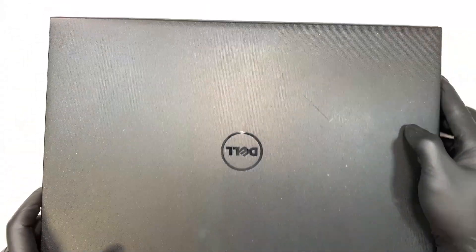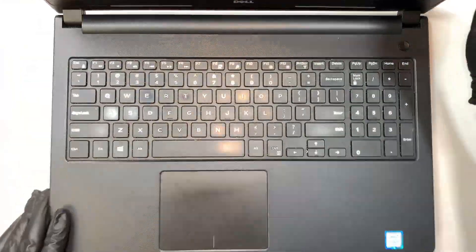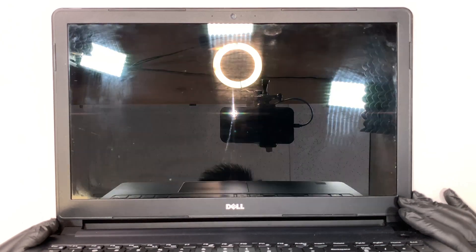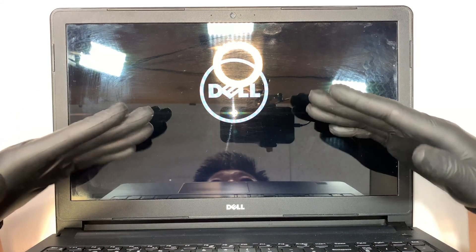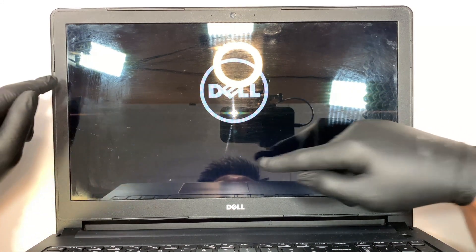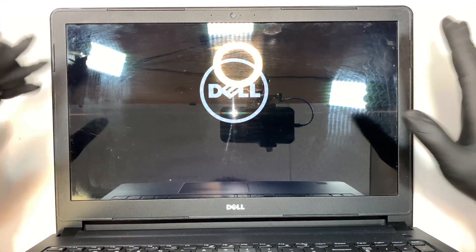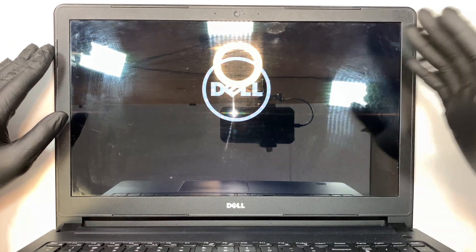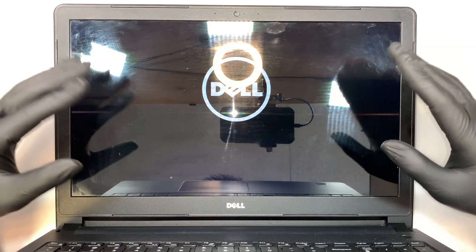Let me show you what happens to my computer and what the symptoms are. When I try to turn on the computer, you can see that the Dell logo comes on and there's no spinning circle. It just gets stuck at the screen for a very long period of time and it doesn't boot into Windows. I never get to see the Windows login screen — it just stays stuck at the Dell logo.